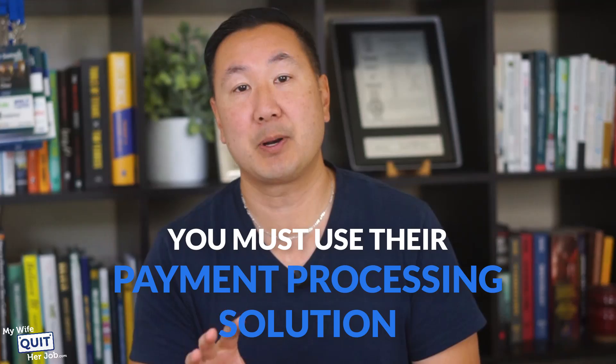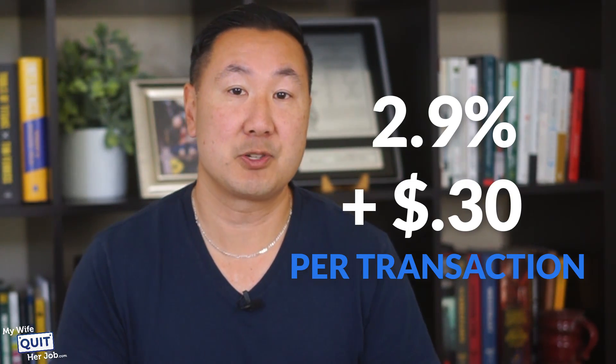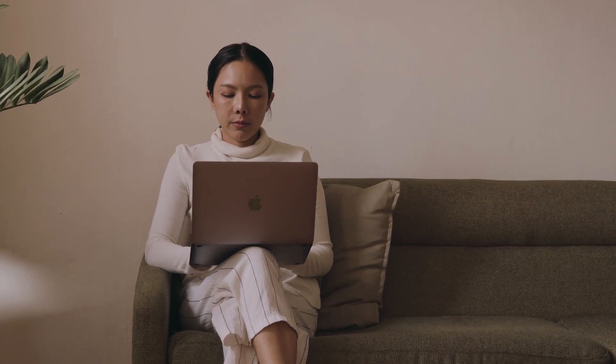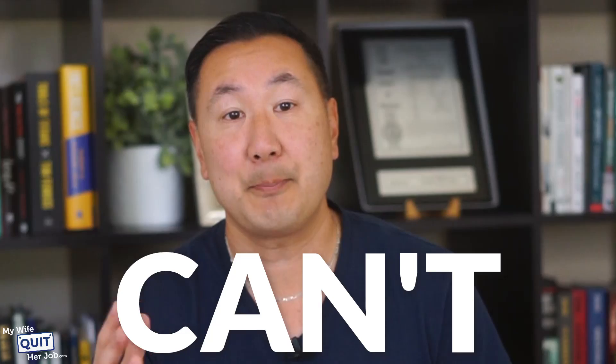While Shift4Shop is 100% free, you must use their payment processing solution, which costs 2.9% plus 30 cents per transaction. Credit card processing is how Shift4Shop makes money, but they do not charge any monthly fees to use their e-commerce platform. Overall, Shift4Shop is just as powerful as Shopify or BigCommerce, but it's not as easy to use. In addition, Shift4Shop does not have as strong of a third-party ecosystem, so there are far fewer apps on the platform. But you can't beat free.